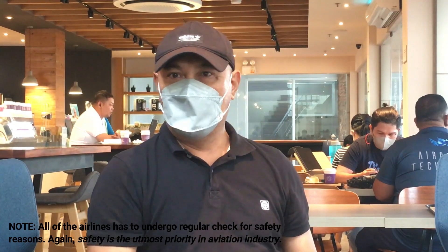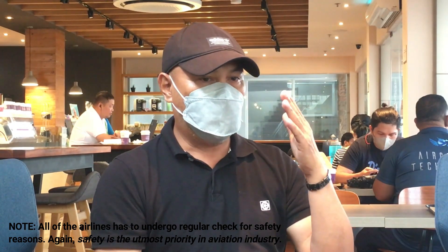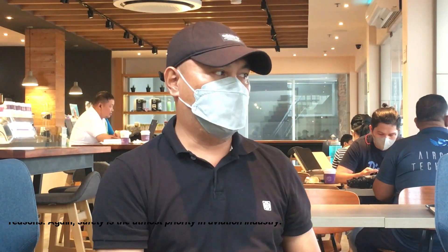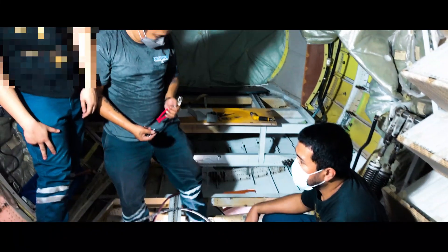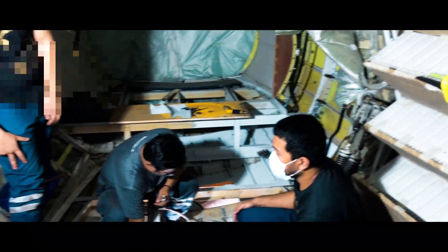Siyempre. Even cargo. Hindi natin ililipad dyan kung hindi ka dapat lumilipad. The way we do our work — passion namin yun. Sinasabi ko sa kanila: bawat mechanic ko dyan, magtrabaho kayo by heart, not in mind. Hindi lang sa technical skills mo.